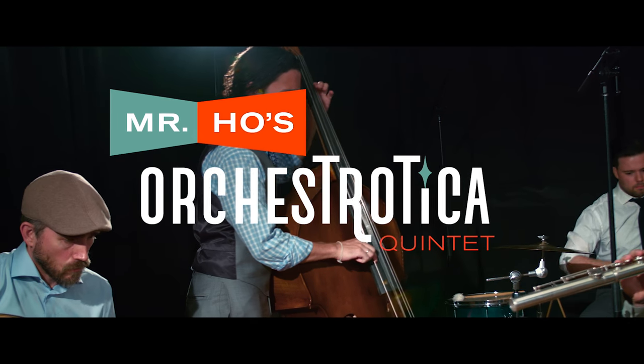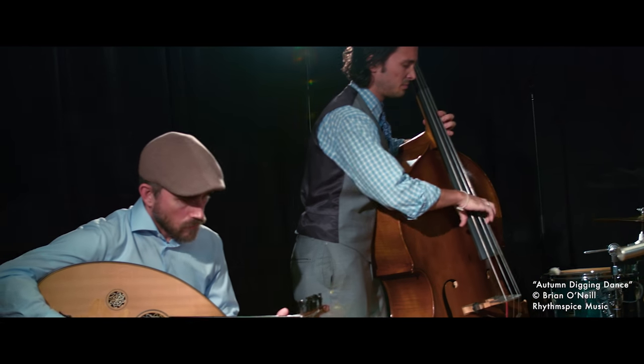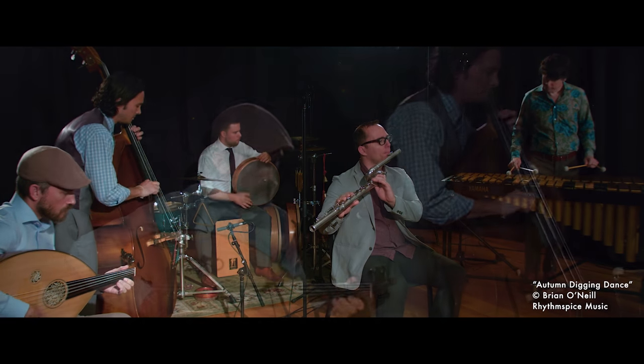The Orchestratica is two ensembles. We have our 22-piece big band and then we have the quintet formation.